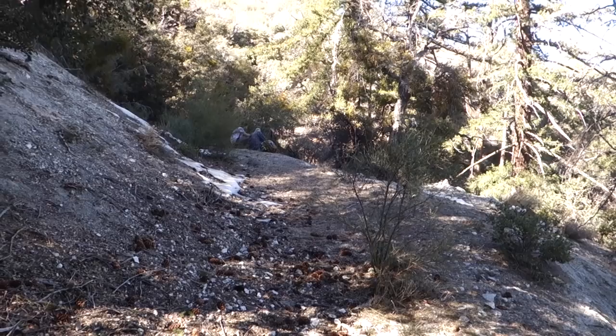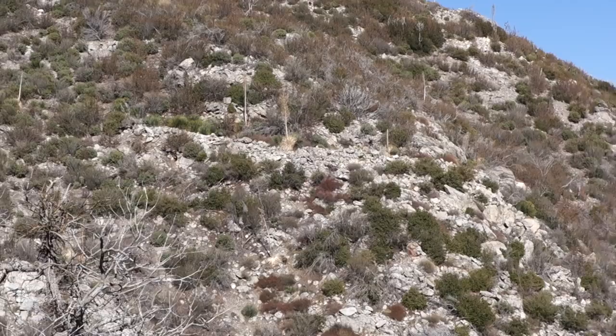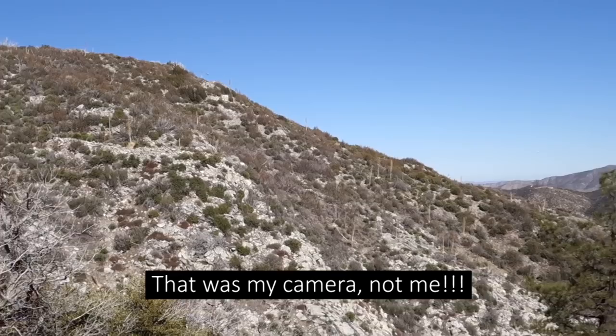Across the canyon there's a stacked rock wall for an old mining road or trail that heads up the canyon, probably to the Padre Mine. You can see some more remnants of it right there. The scenery around here is really gorgeous.